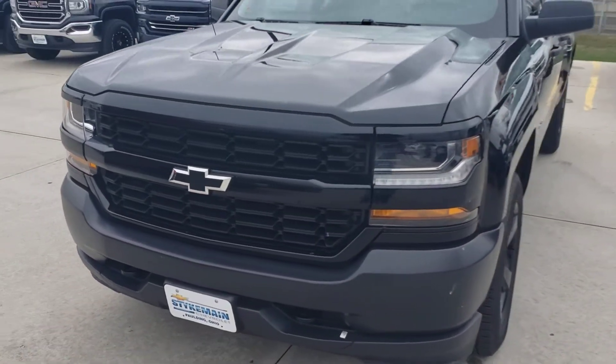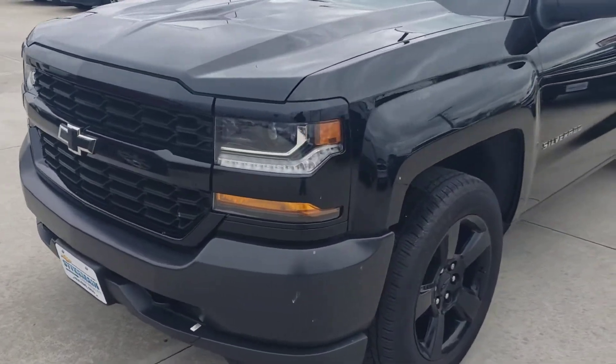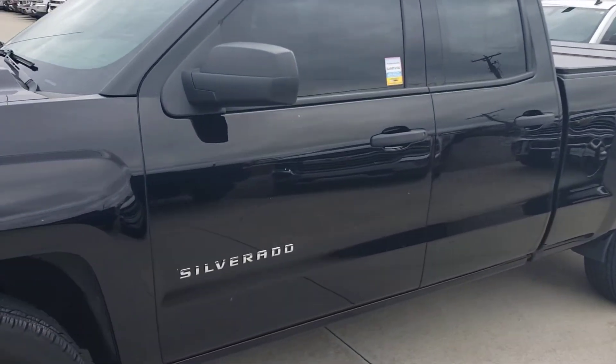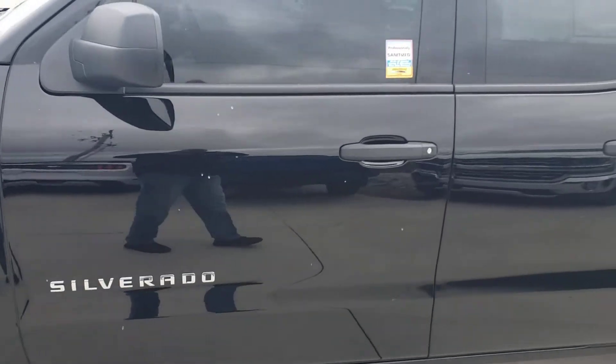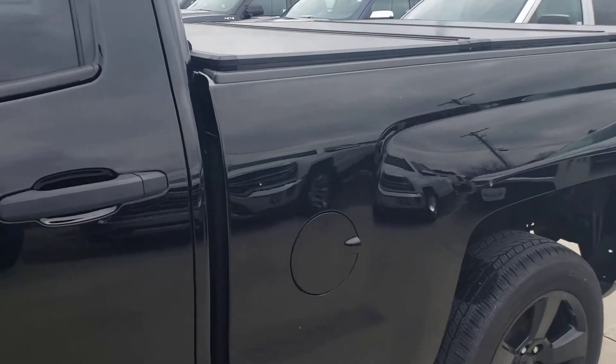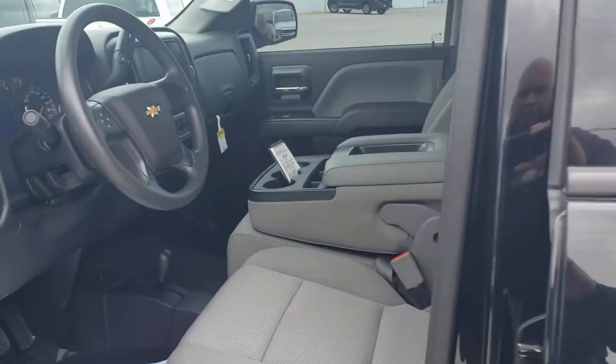Good afternoon, Kelly. This is Devon Pearson at Steikman Chevrolet, and what we have is the double cab 2017 black LS Midnight Edition truck that you sent a quote about. Here it is — I'm going to do a quick little video to show you.